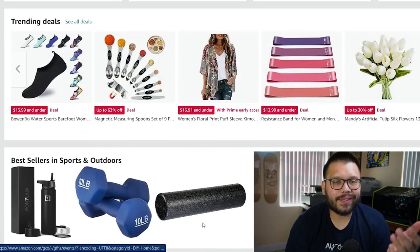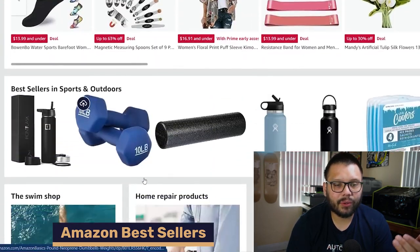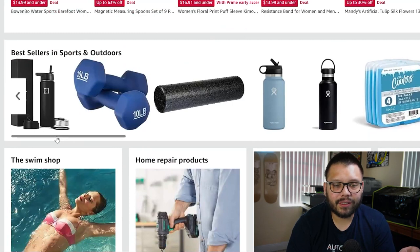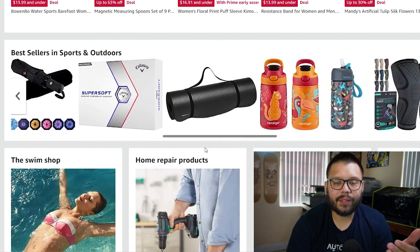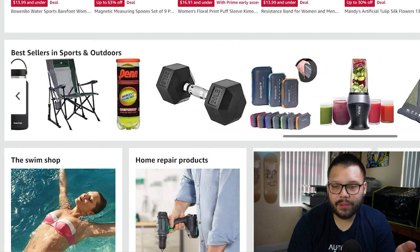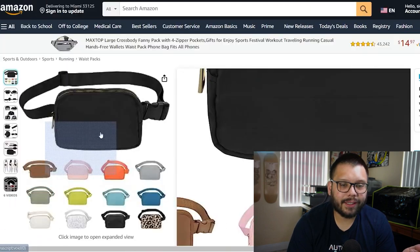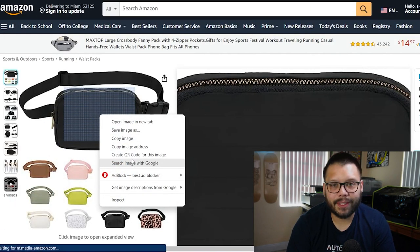Now that's how you find the supplier for products you want to sell. But how do you come across trending products? We're back to amazon.com. All you have to do is scroll down, go to bestsellers, and start looking. Depending on what you've been looking for, this will change by niche. Keep scrolling and find something that looks a bit generic — like this fanny pack. Click on it, right-click, search image with Google, and look for a supplier.